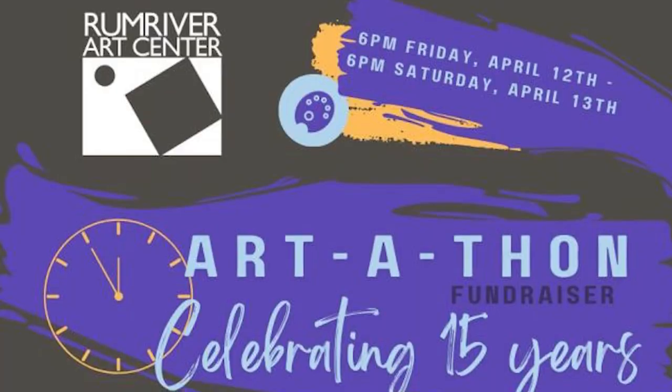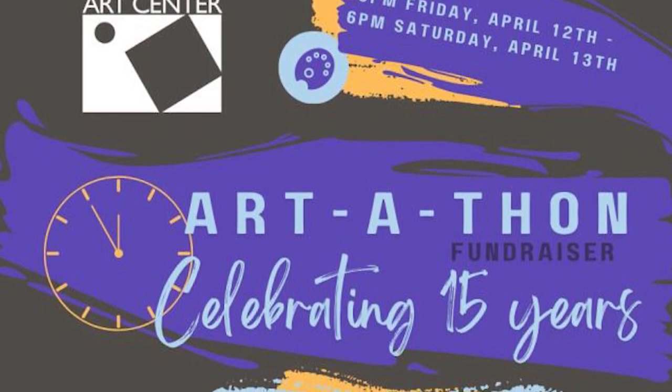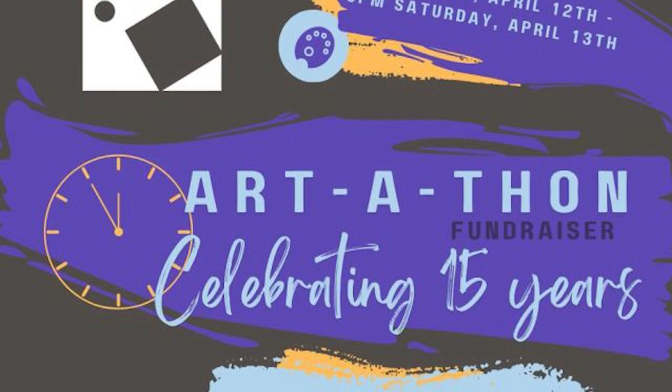Hi there, I'm Mack from Roam River Arts Center, the director here. In April, we are running a fundraiser event called Artathon. It starts at 6 p.m. on Friday, April 12th, and it goes until 6 p.m. Saturday, April 13th. So, 24 hours of art.